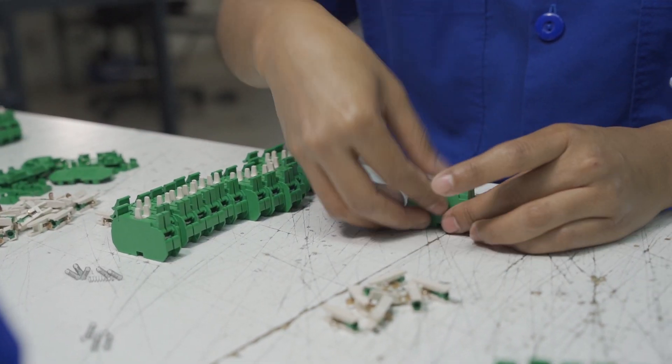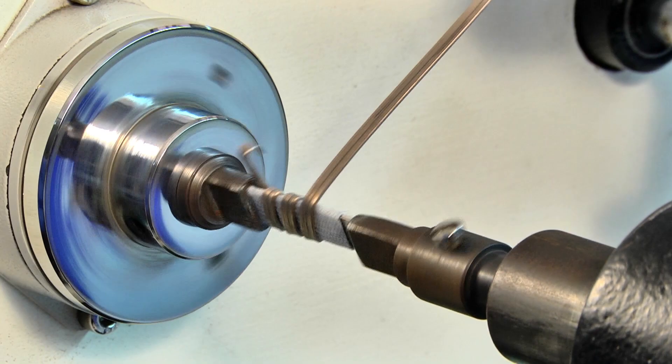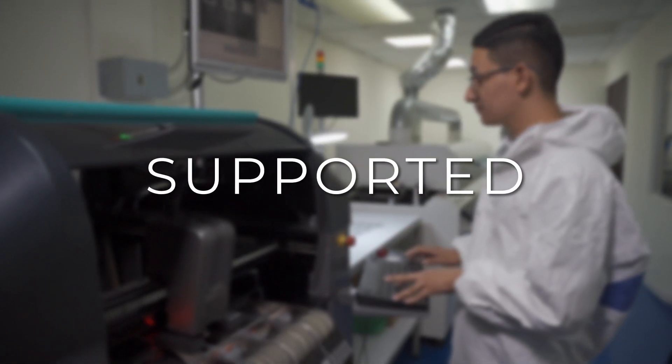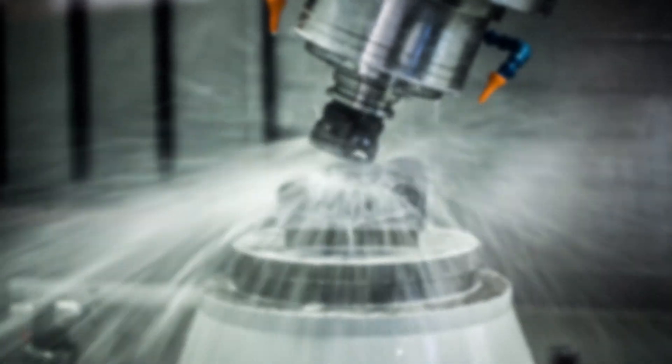At C3 Controls, we believe in creating products that are not only engineered with innovation, but also manufactured, priced, supported, and shipped the same day with excellence.